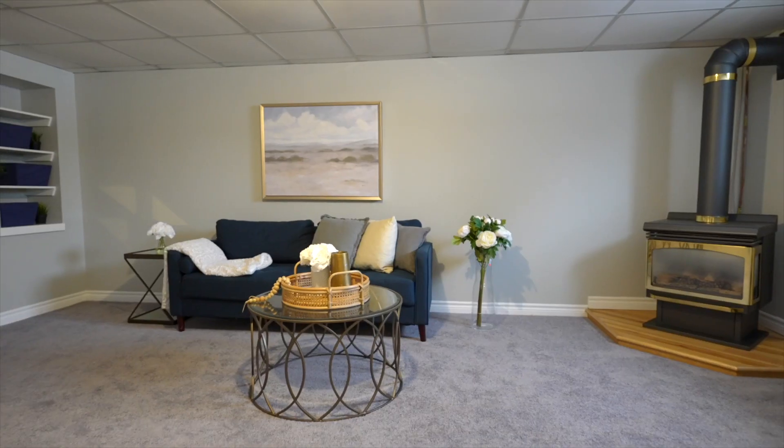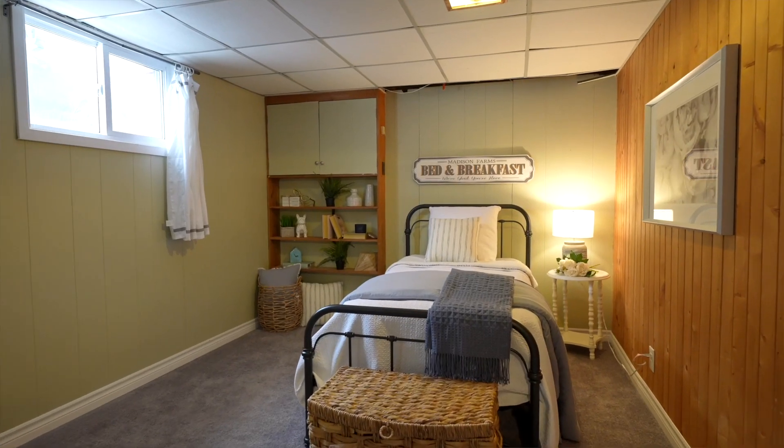The basement is partially finished. It features a family room, a fourth bedroom, ample storage, and it also features an amazing sauna with walk-in towel shower.